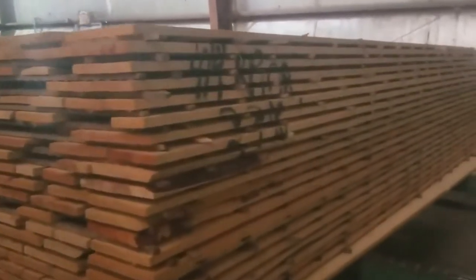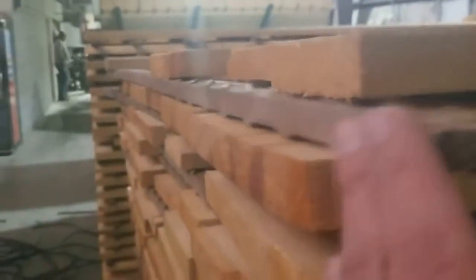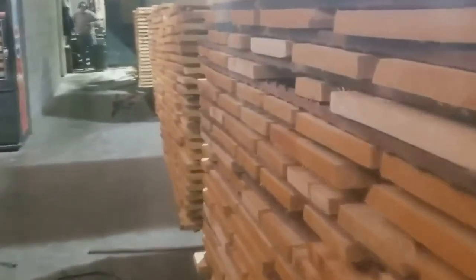This lumber has been sawn and then stickered — those sticks placed in between the rows for drying purposes. We use a real special stick to prevent a shadow line between the stick and the surface of the lumber. The lumber has been very carefully prepared prior to and after the kiln drying. It's dried to about 9% moisture. We use a lot of sticks and we keep them vertically aligned so that the lumber stays really flat, which is important to our customers and for our own millwork plant.